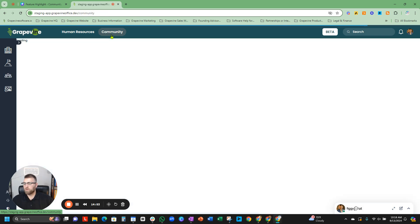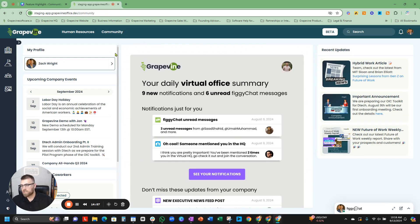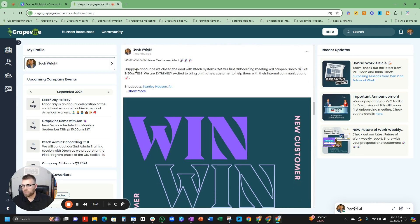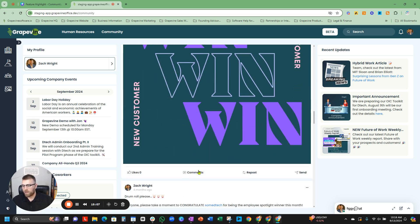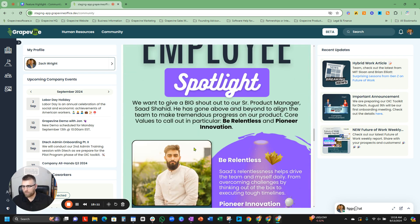Let's go back to the community because I want to show you the other elements you can do here. You can share the new employee right here, share a quick win, give shoutouts to the people who helped that win happen, come in here and comment, like — whatever the case is. Very simple — you can give employee shoutouts.